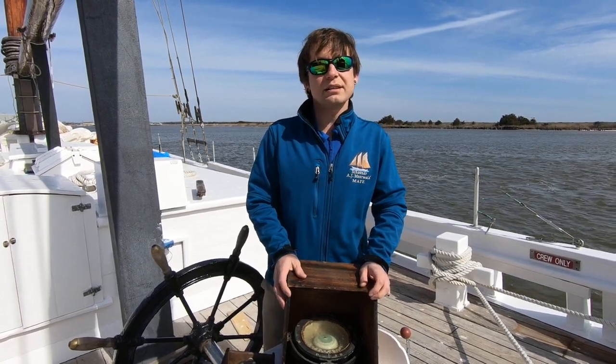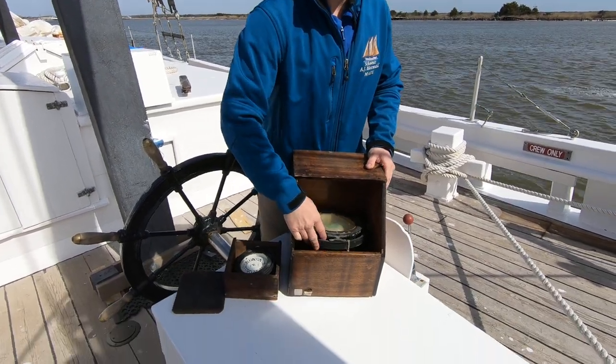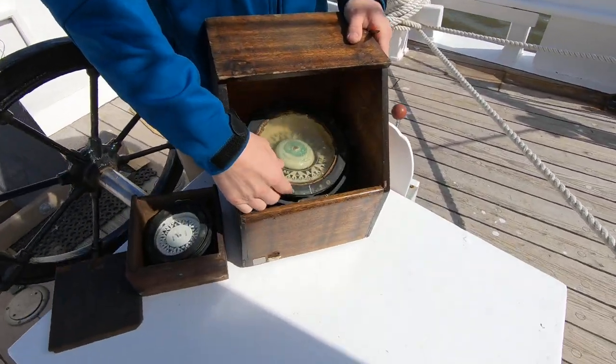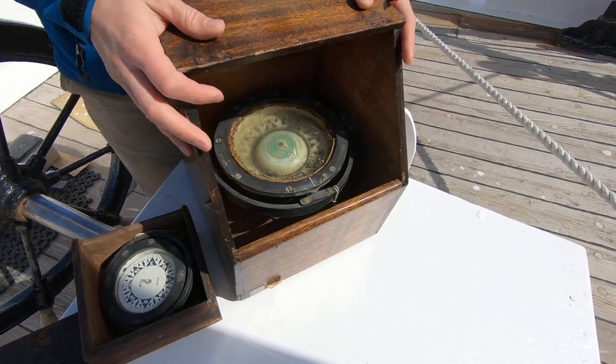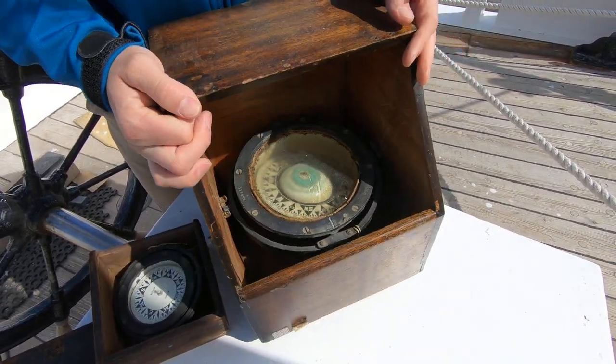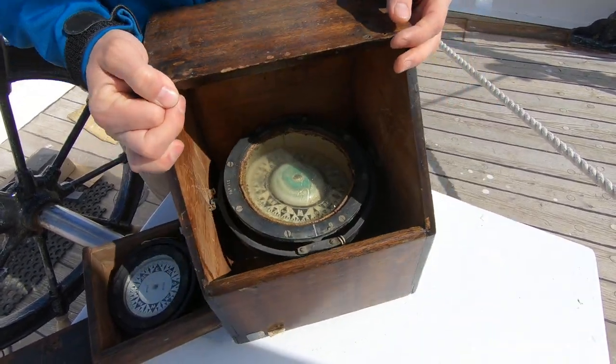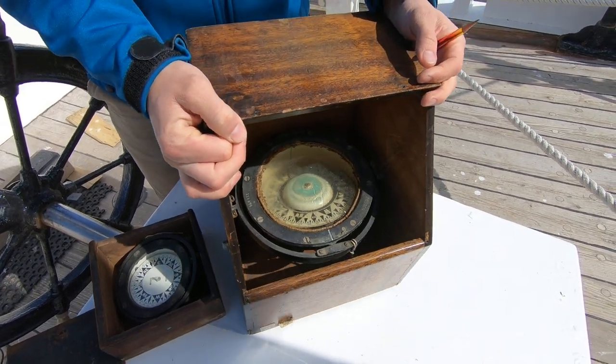Like on most ships, our compass is protected inside a binnacle and it's gimballed, so that it can move freely while remaining level, despite the ship pitching and rolling in heavy seas. So even if the ship is rolling around, the compass can remain relatively level and you can still read it, because it's gimballed.